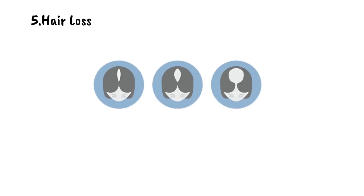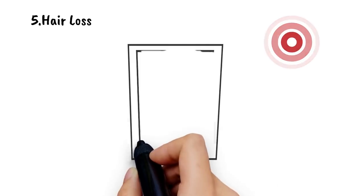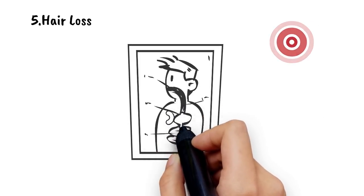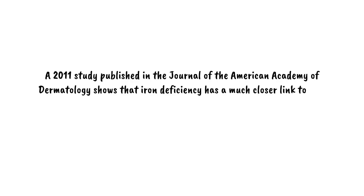5. Hair Loss. There are many possible causes for hair loss, and iron deficiency is one of them. A low iron level sends your body into survival mode, during which it channels oxygen to support vital functions, as opposed to less important functions like hair growth. A 2011 study published in the Journal of the American Academy of Dermatology shows that iron deficiency has a much closer link to hair loss than most doctors realize. Adequate iron intake may be the key to restoring hair growth.